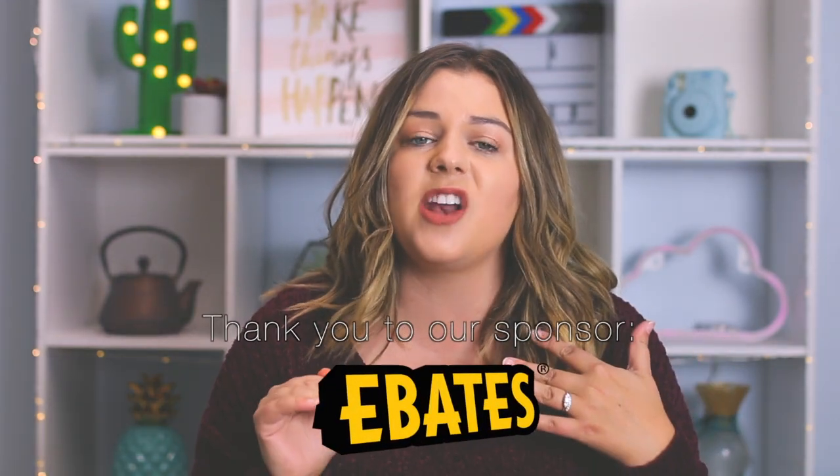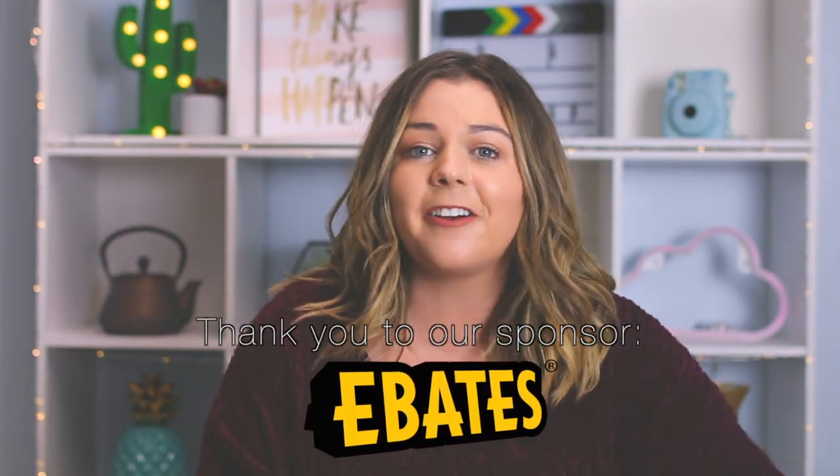If you're new to my channel, make sure you are subscribed, and you guys are gonna wanna stick around till the end of the video because this video is sponsored by Ebates and we partnered together to do a $100 giveaway.